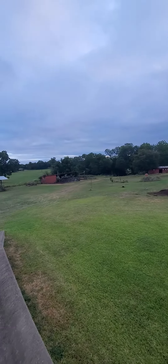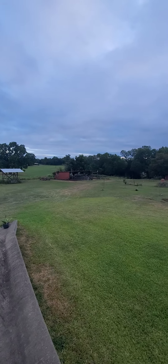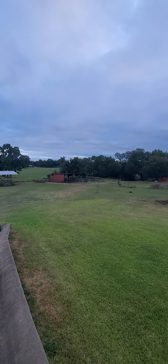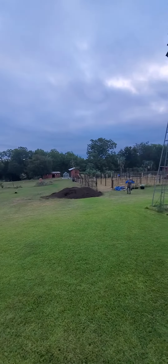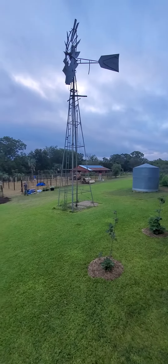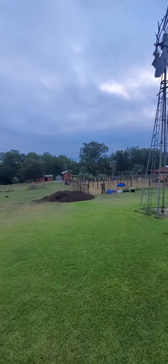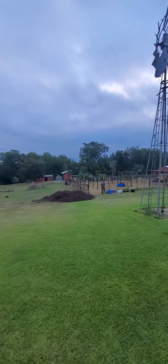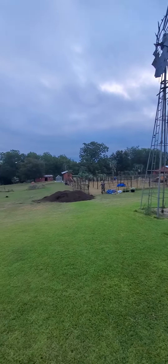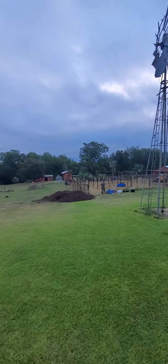Taking a look out on the property here. See all those posts? That's where the vineyard is going to go. And there's a barn over there — we're going to plant some companion trees for the barn. It's taking shape and it's looking great.